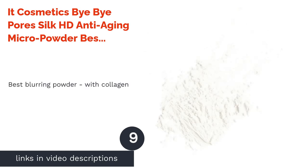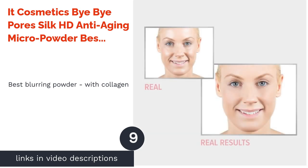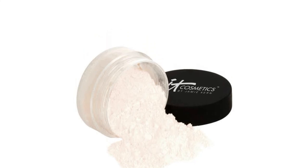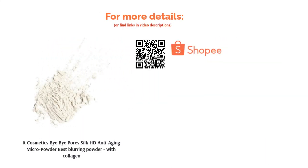The next product is IT Cosmetics Bye Pore Silk HD Anti-Aging Micro Powder — best blurring powder with collagen. Antioxidants are crucial when it comes to mature and aging skin. This award-winning product contains skin-firming and protective ingredients: collagen as well as vitamins A, C, E, and K. Besides that, it also smoothens wrinkles and fine lines, giving your skin a gentle matte finish. Airbrushed skin is just a pat away.